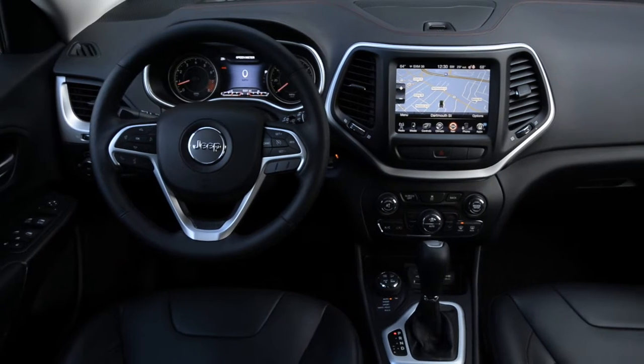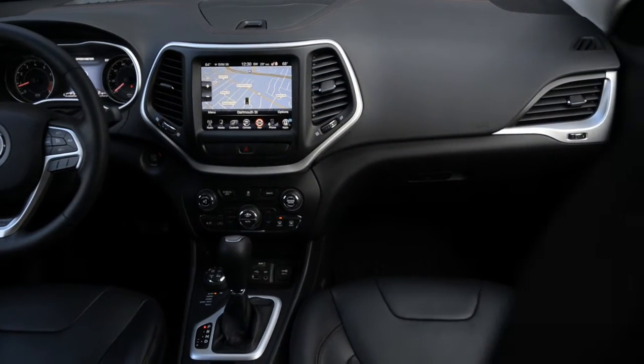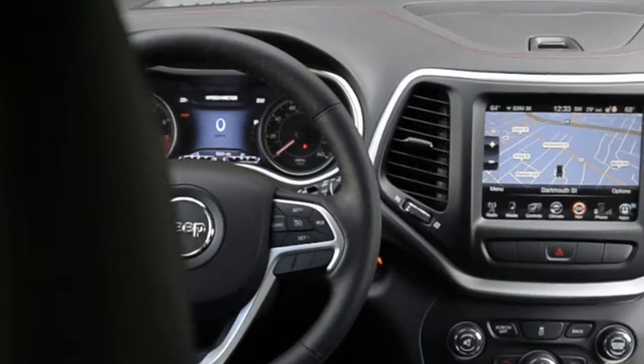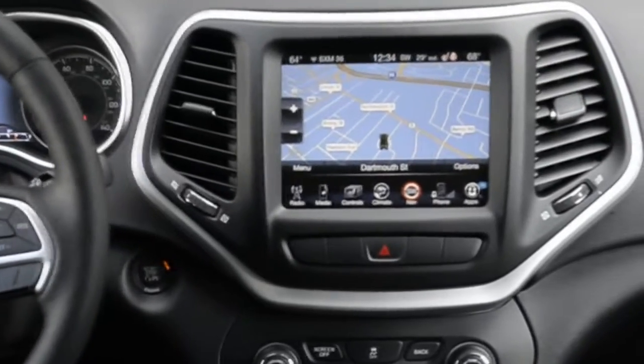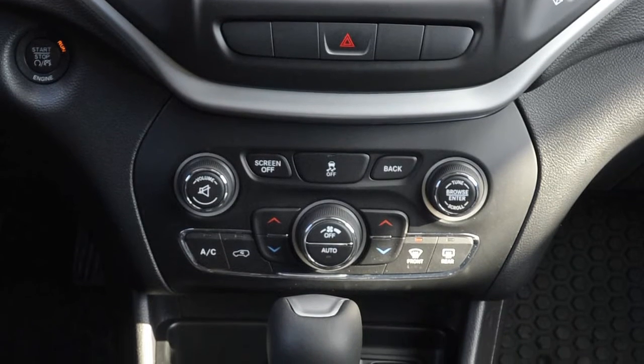The Cherokee's interior is well-appointed with black leather-trimmed bucket seats that were heated and comfortable. The heated steering wheel was wrapped in leather as well as the shift knob. An 8.4-inch multi-view display with a backup camera bulged out from the dashboard. Dual zone climate control dials and buttons were easy to reach and use.